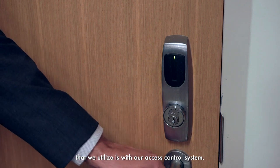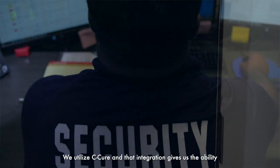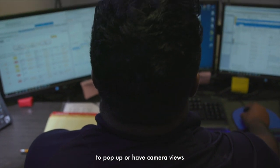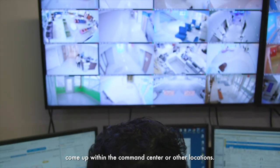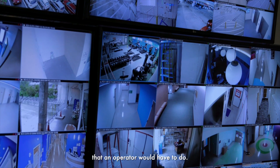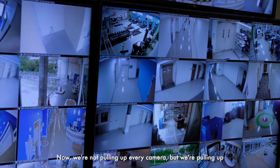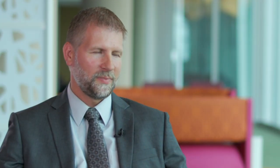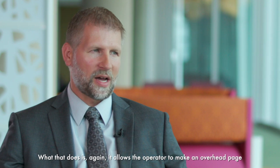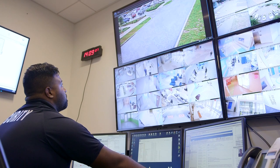Some of the integrations we have with Milestone include our access control system — we utilize Securit — and that integration gives us the ability to pop up or have camera views come up within the command center or other locations. We're removing a manual step the operator would have had to do. We're not pulling up every camera, but we're pulling up the four most critical cameras for that area, which allows the operator to make an overhead page while the cameras are coming up.